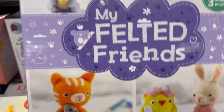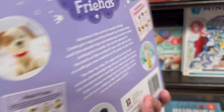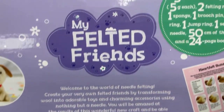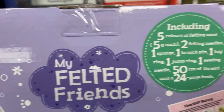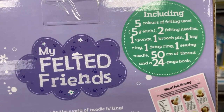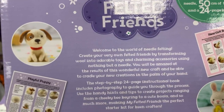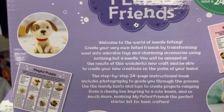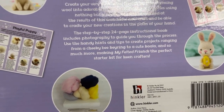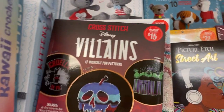But this is cool — this is the Felted Friends. This is the one I would recommend getting over the other ones. Because you get five colors of felting wool, two felting needles, one sponge, one brooch pin, one ring, one jump ring, one sewing needle, 50 centimeters of thread, and it looks like a nice full-color, full-picture instruction book. So if you want to take the dive into felting or just give it a good old try, that's not bad. That's a great price for $10.